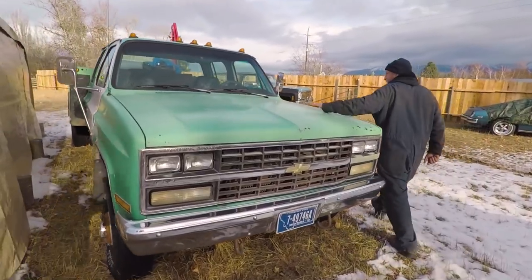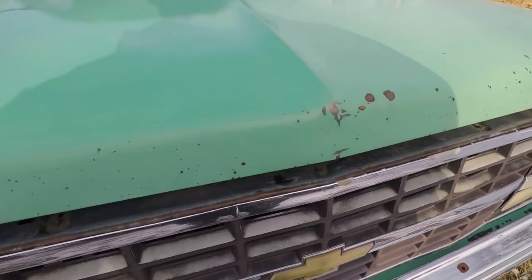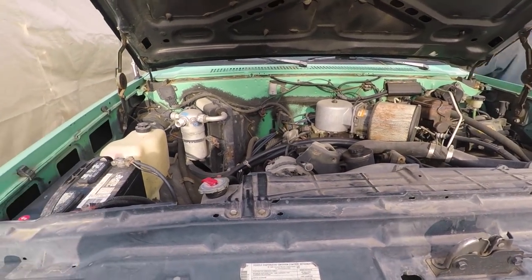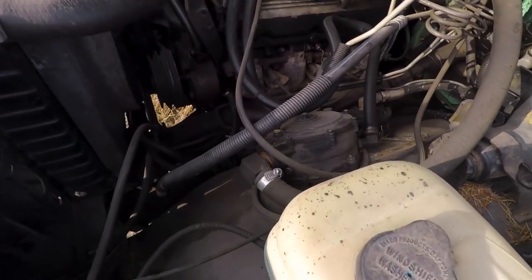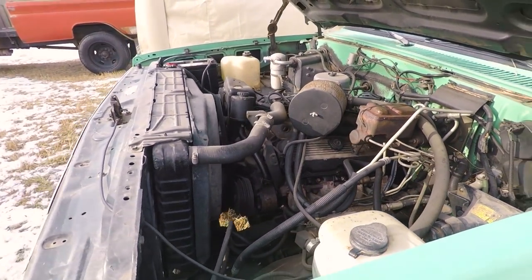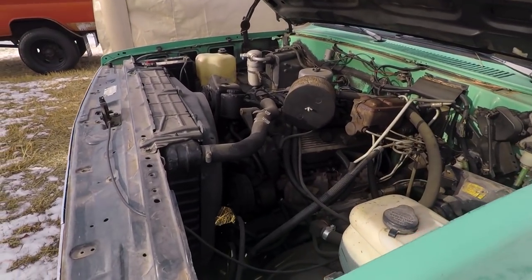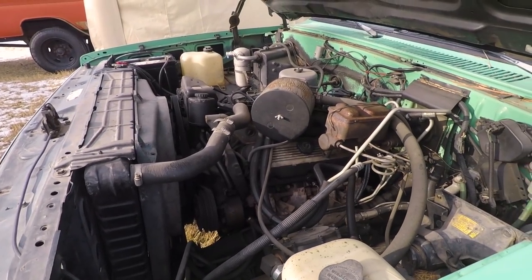We're going to find that black battery at some point. We just arced this up — this thing's running on propane. This truck's propane. Propane seeping in there. I bet she'll go on the next one.